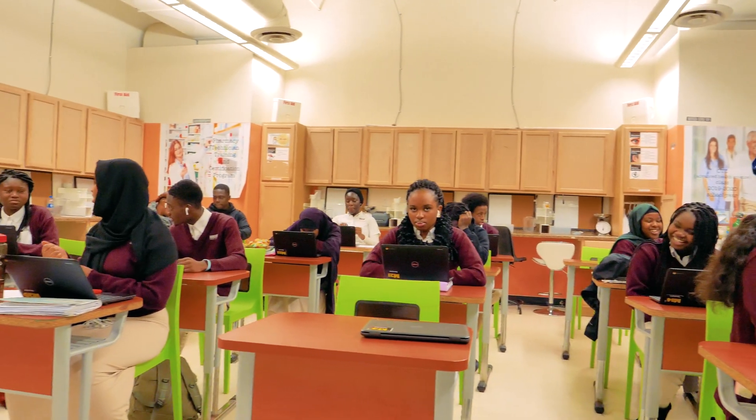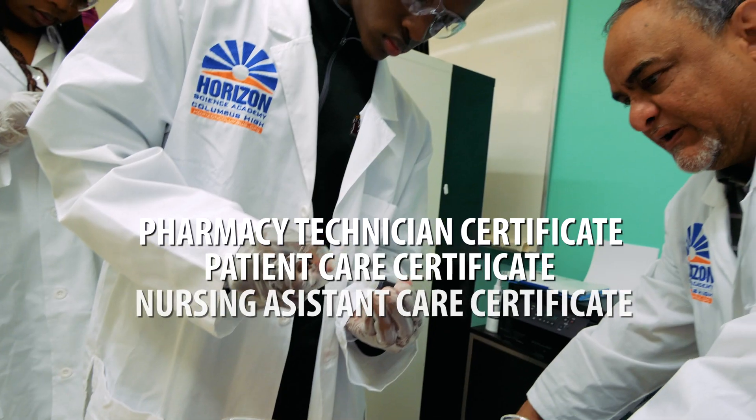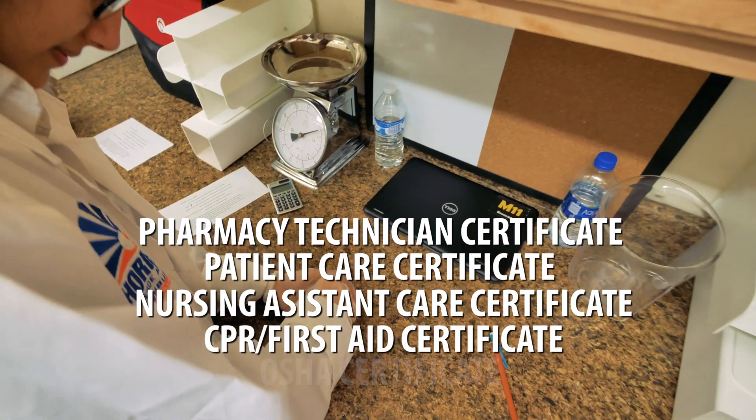Besides college credits, students can get Pharmacy Technician, Patient Care, Nursing Assistant, CPR, First Aid, and OSHA certificates.